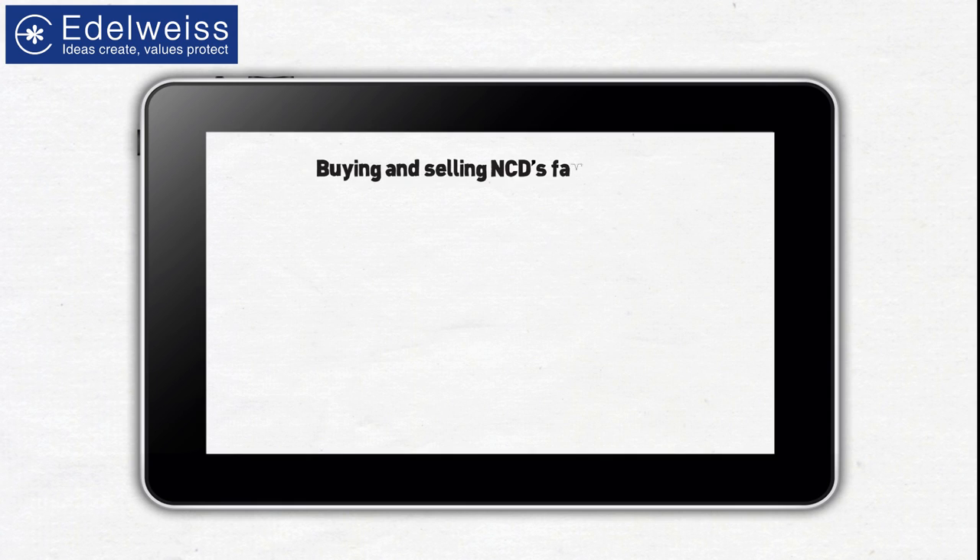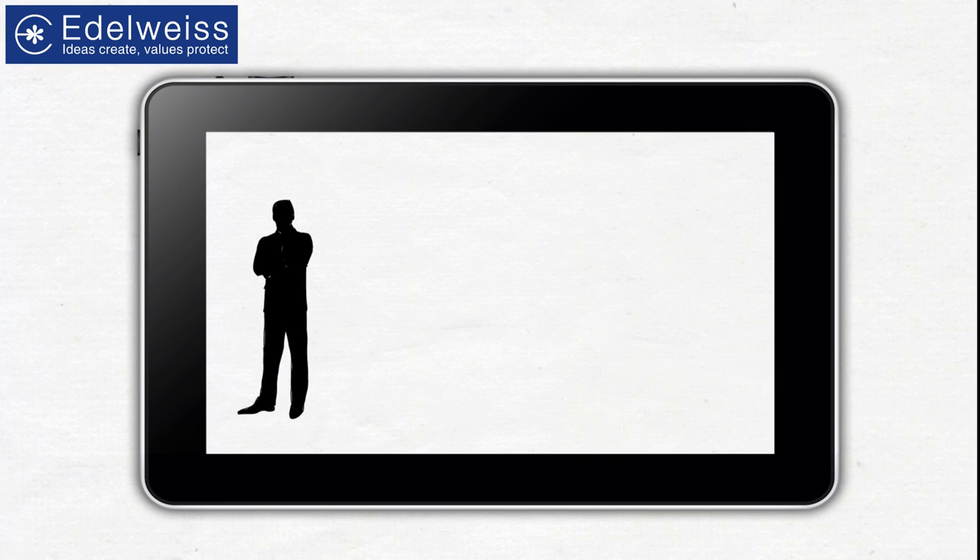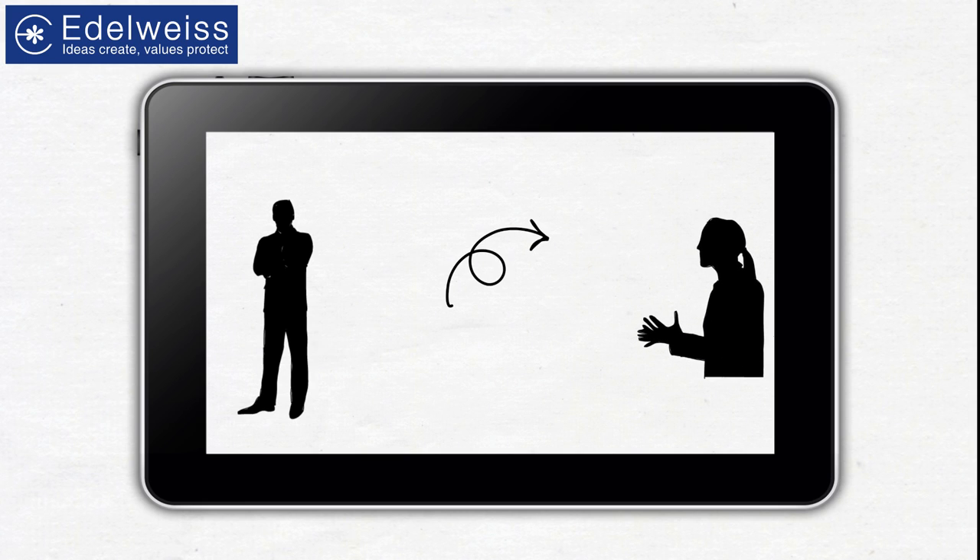Buying and selling NCDs favors both the issuer and the investor. The company issuing the NCD gets a loan without pledging its assets, and the investors purchasing the debenture get large sums of interest for parting with their money.